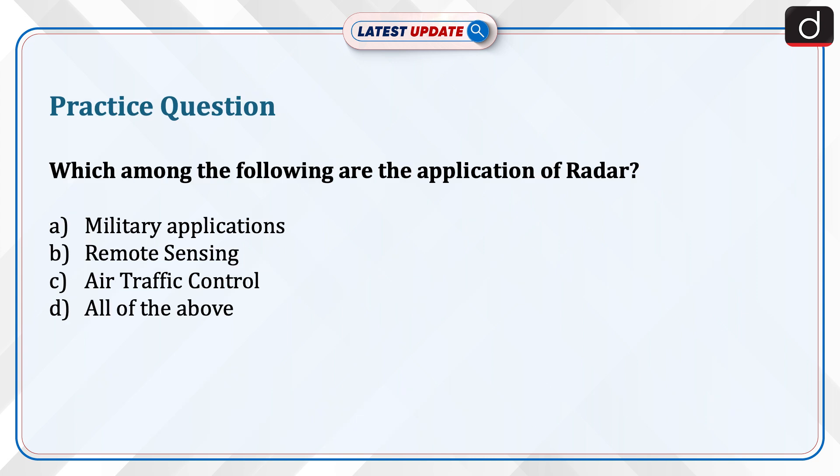Now is the time to test your knowledge. Which among the following are the applications of radar: military applications, remote sensing, air traffic control, or all of the above? Send the answer to this question in the comment section. Stay tuned for more such updates.